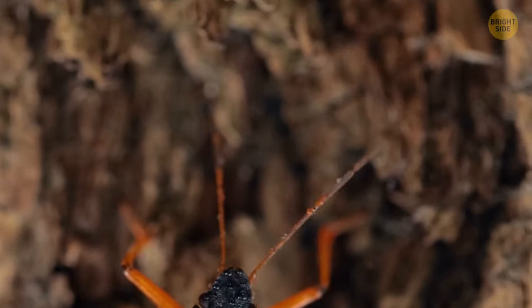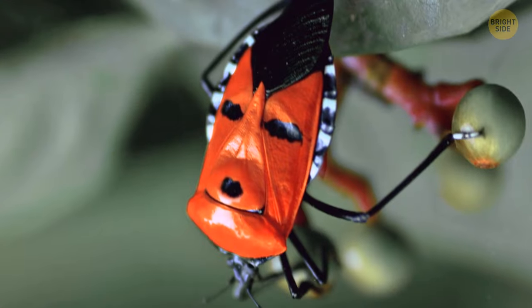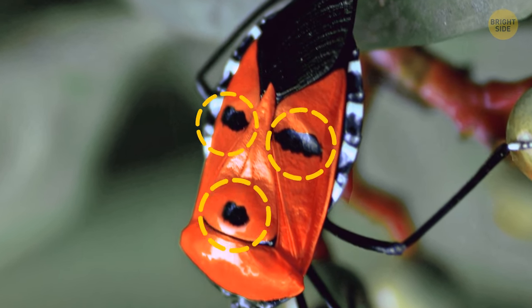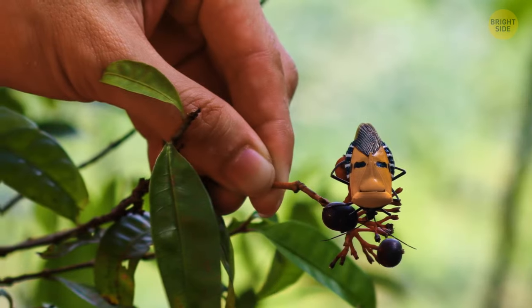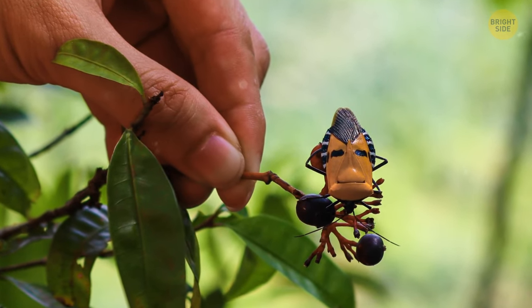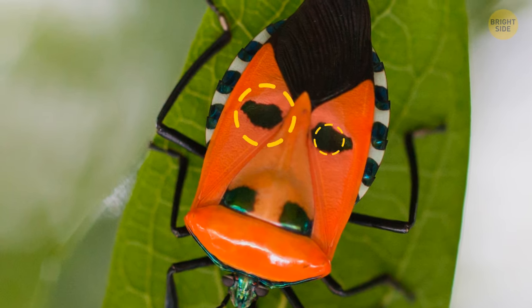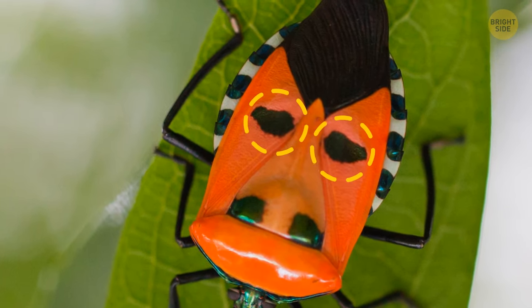The most peculiar feature of it is in the name. A man-faced stink bug has a face on its back, with three black dots drawn in red. The vibrant color of its back warns predators that the bug isn't tasty or even poisonous, while the black eyes draw attention from them to the vulnerable head.